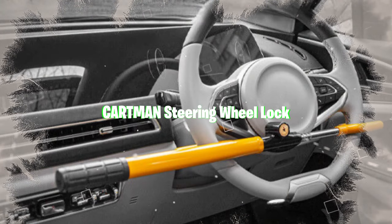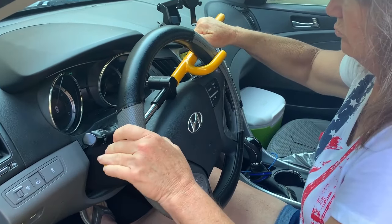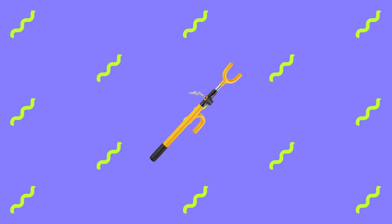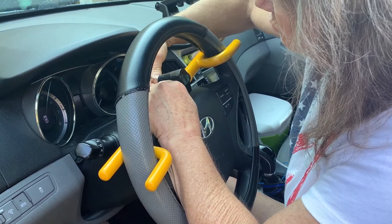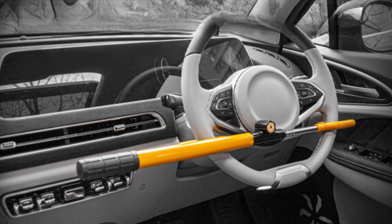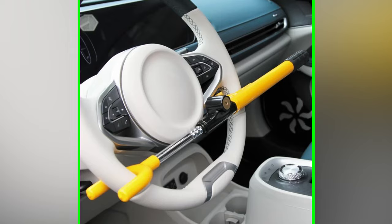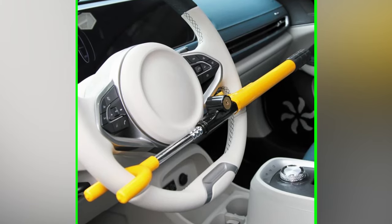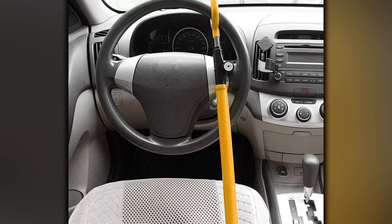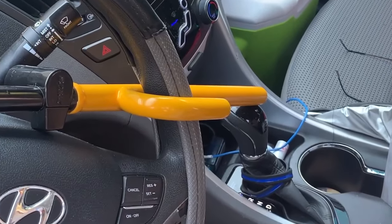The Cartman Steering Wheel Lock is a robust and adjustable deterrent against car theft, constructed from high-quality steel with a protective soft rubber sleeve for your steering wheel. Its pure copper lock cylinder resists picking and drilling. The adjustable length accommodates most steering wheels, ensuring ease of use and installation, and it shields your steering wheel from scratches, providing peace of mind regarding your car's security.